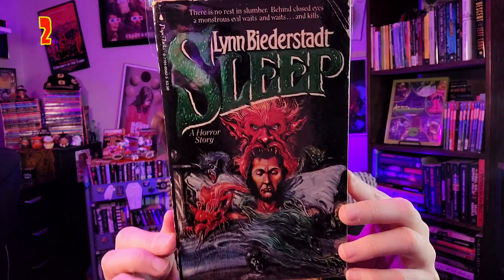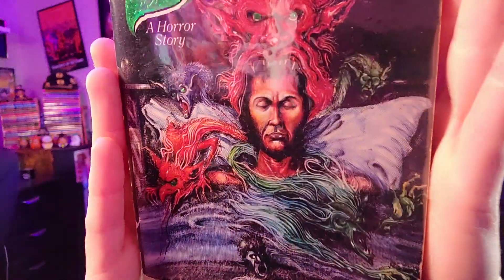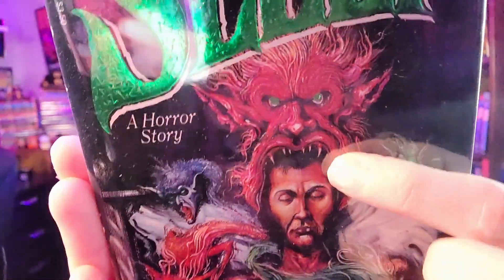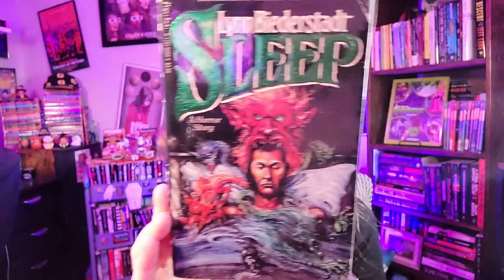We're in the top two. Number 2: 'Sleep,' published by Paper Jacks. I hauled this quite a while ago and was so happy to find it. There are all these demonic creatures surrounding a guy who's asleep — a green guy, a red demon, a grayish demon, a big creature around his sleeping head. I love the font most: the color and the way it's shaped. Everything about this cover works for me. Tagline: 'There is no rest in slumber. Behind closed eyes, a monstrous evil waits and waits and kills.' This is so close to being number one — I love the colors specifically.